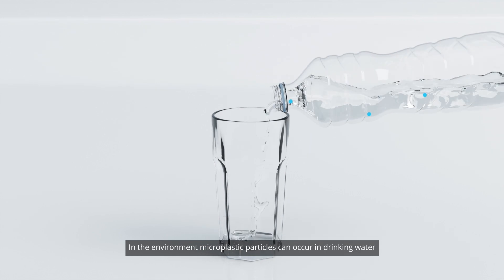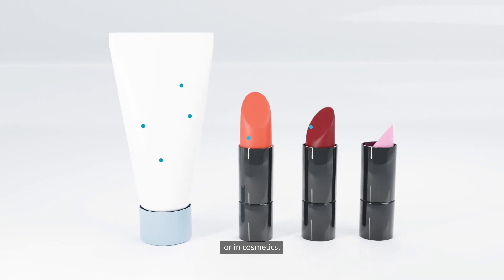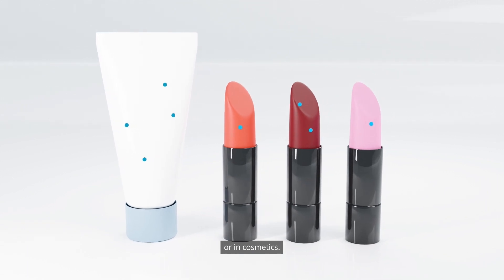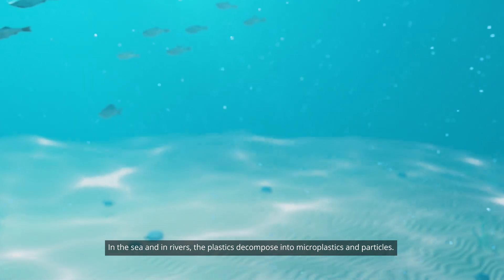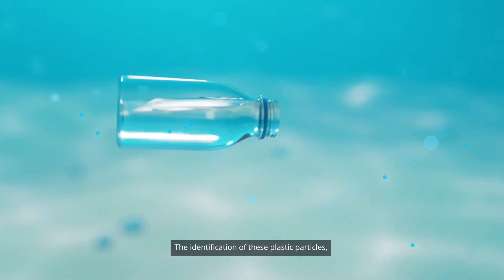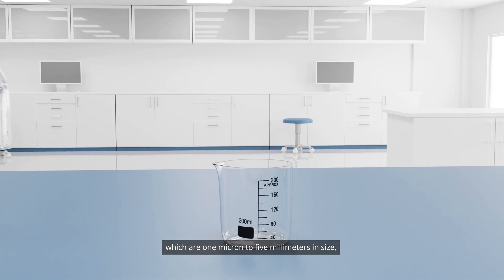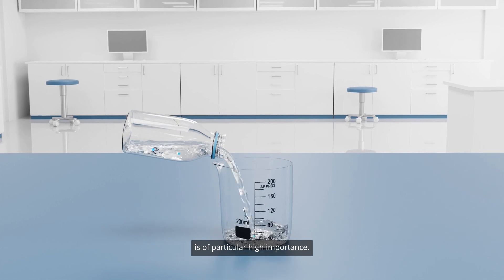In the environment, microplastic particles can occur in drinking water or in cosmetics. In the sea and in rivers, the plastics decompose into microplastics and particles. The identification of these plastic particles, which are 1 micron to 5 millimeters in size, is of particularly high importance.